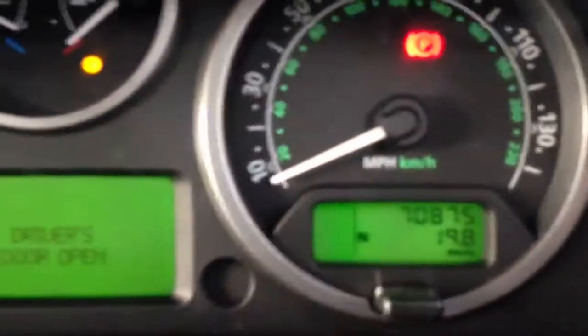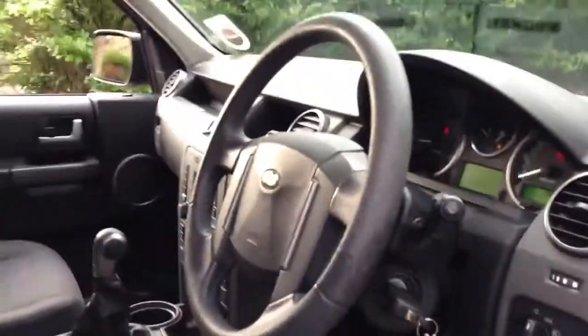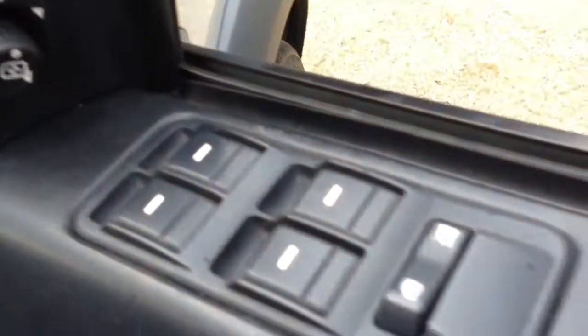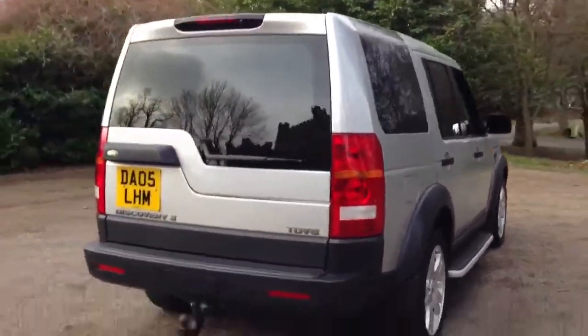The car has covered 70,875 miles and was last serviced at 60,000 miles. Electric windows are all round, privacy glass has been fitted to the rear of the car, and it also has a detachable towbar.